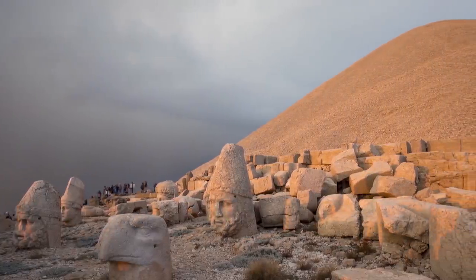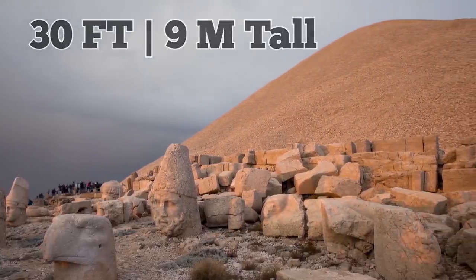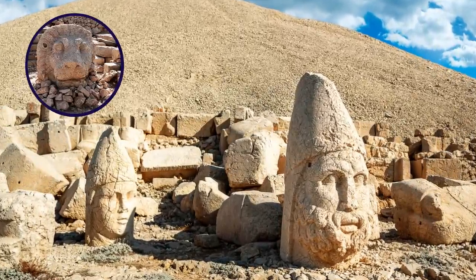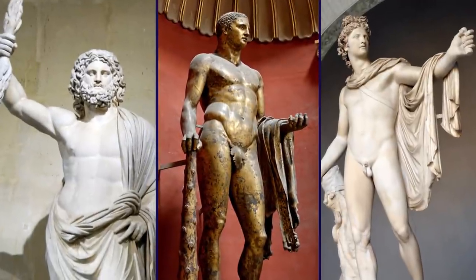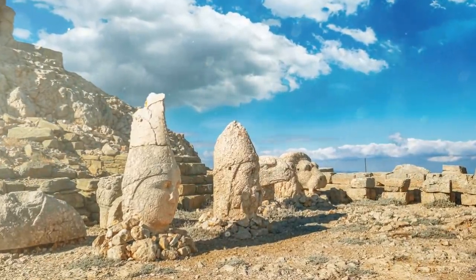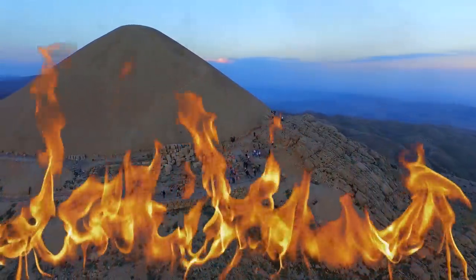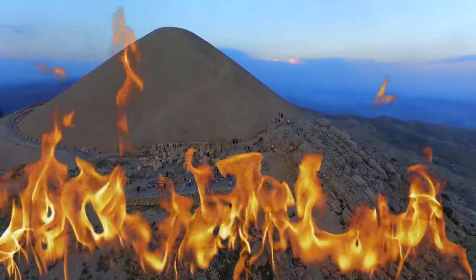Today, the site consists of a collection of large limestone statues measuring up to 30 feet tall. The sculptures include depictions of the king himself, along with lions, eagles, and various Greek gods, including Zeus, Hercules, and Apollo. Their heads were broken off at some point for unknown reasons and remained scattered throughout the property. This may have been done in an act of iconoclasm, which is when icons and monuments are destroyed for political or religious reasons.